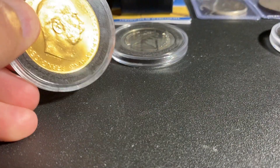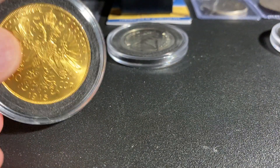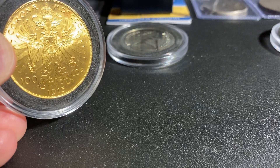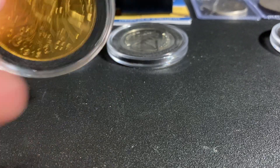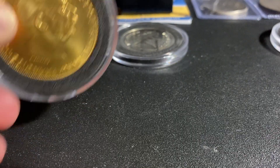Next we were able to pick up an Austrian 100 Corona 1915 Restrike. This is a beautiful almost one ounce gold coin, 0.9802. It's beautiful, just came out. These coins are just so nice and the design is so beautiful.